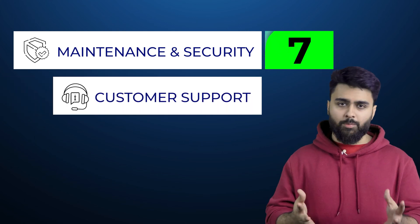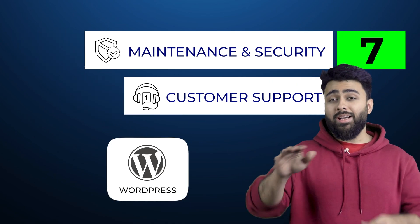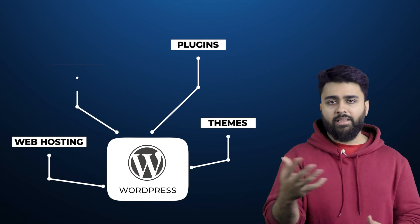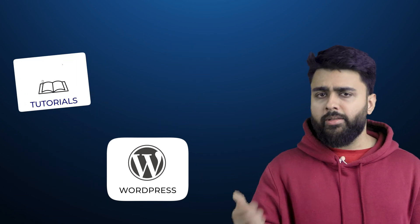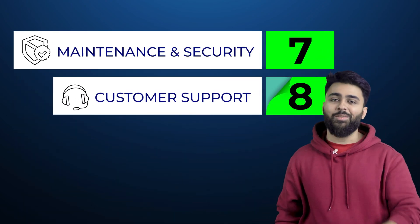In terms of customer support, you can't compare WordPress to Wix or the other platforms. WordPress is like a frame in which you assemble your dream website using external parts like hosting, themes, plugins, etc., and all of them have their own customer support, so you're basically covered. It also has the largest number of tutorials, blogs, and online communities. So I'll give WordPress an 8 out of 10 for support.